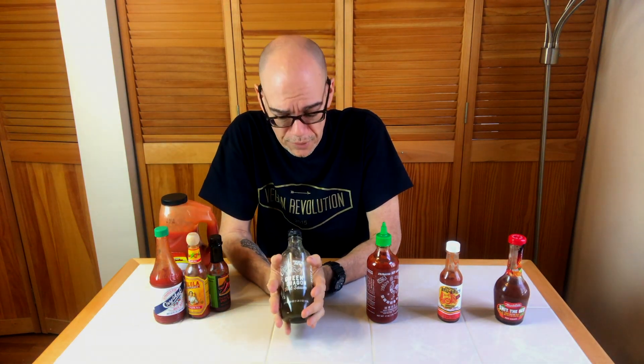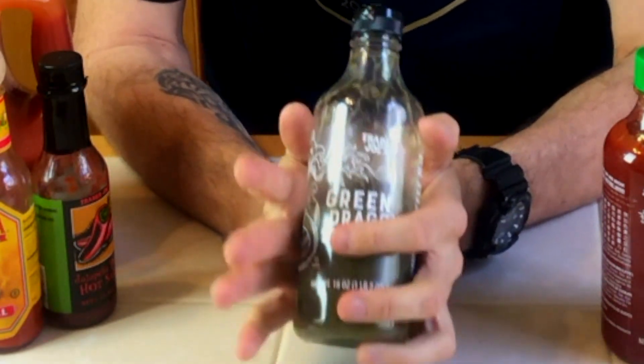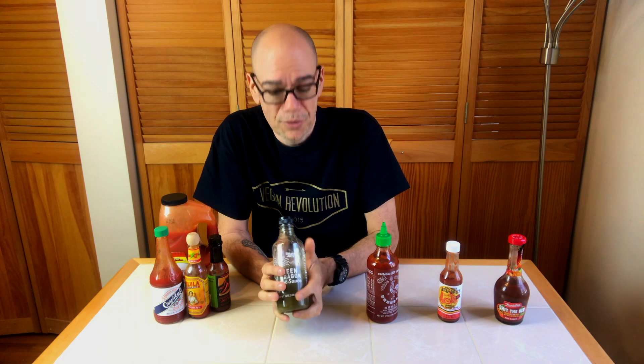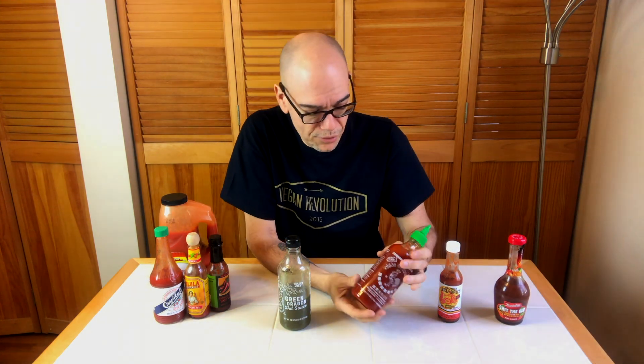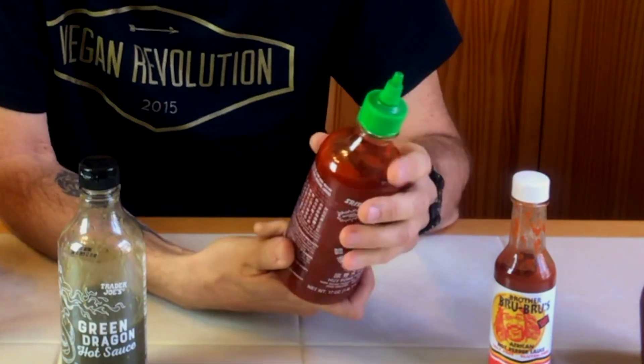Another thing that we're absolute fiends for is Green Dragon Hot Sauce. Trader Joe's brand is the one that we found that's the best. This is made with tomatillos — not tomatoes, tomatillos, which look like tomatoes but are completely different — jalapenos and cilantro. A really tasty sauce. And this is your regular run-of-the-mill sriracha sauce made with chilies and garlic. Kelly used to call this rotten ketchup when she was a kid because she hated it. Now she puts it on everything.